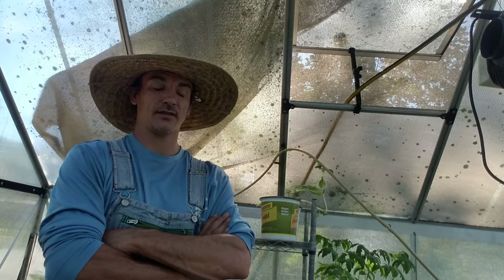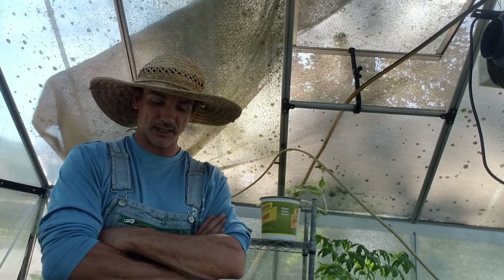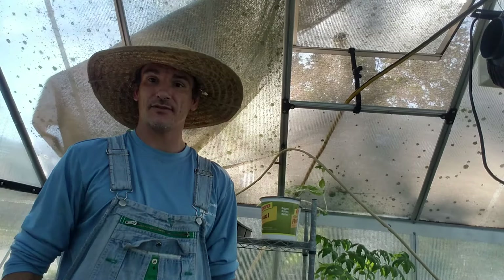All right guys, I hope this video helped you out and helped you with the greenhouse. If you have any more questions, comments, or suggestions, put them down below. I'm looking forward to hearing what you guys have to say. If you have a picture of a greenhouse you may have or have built, put it down below. All right guys, thanks.